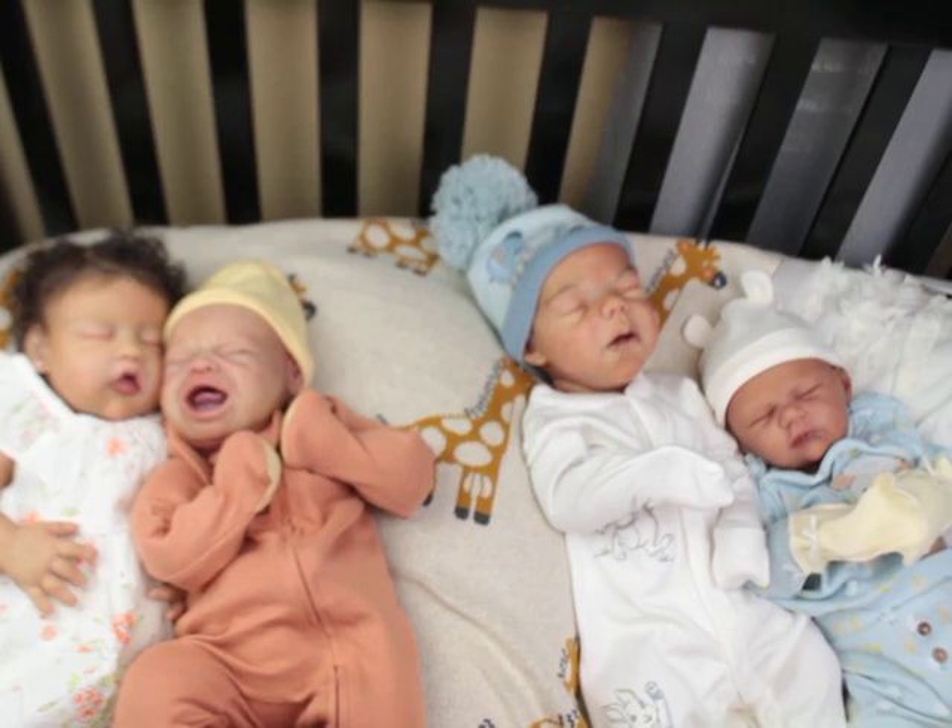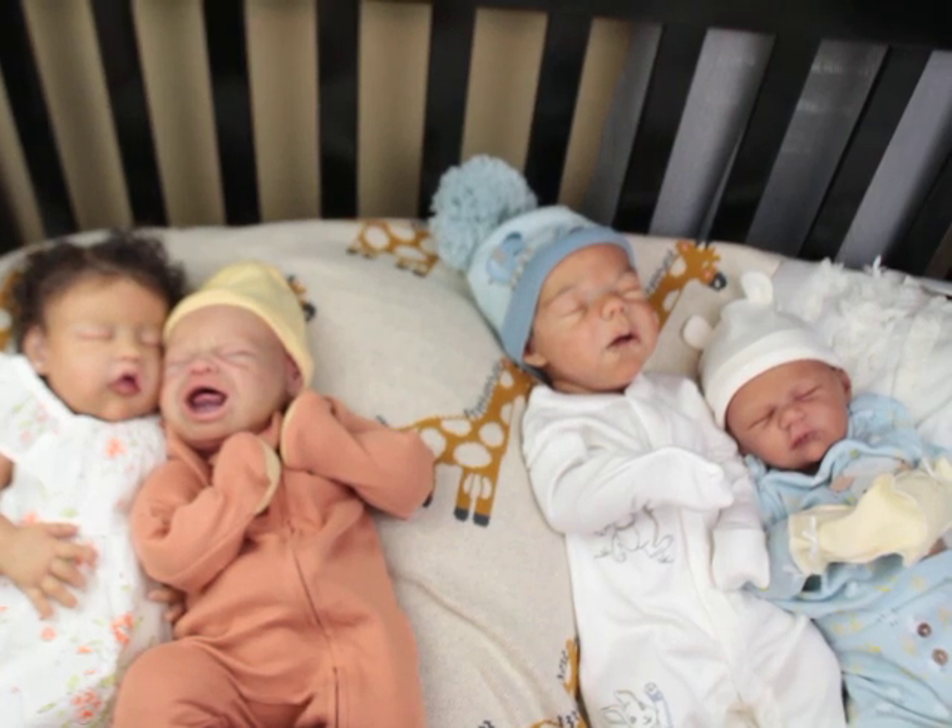Hello, welcome back to my channel! If you're new here, go ahead and hit that subscribe button and click the bell to be a part of the notification squad. Today I'm here with my silicone babies.